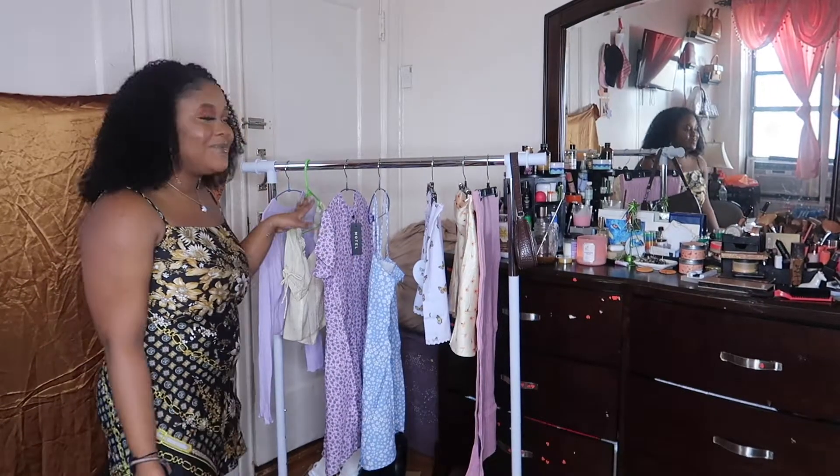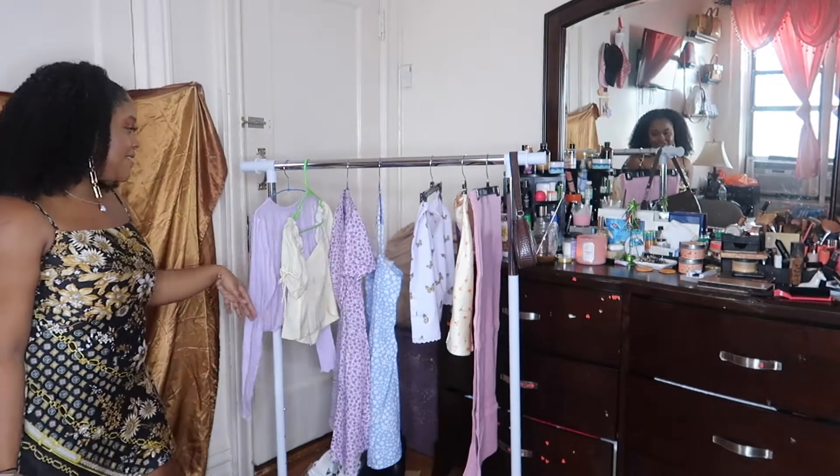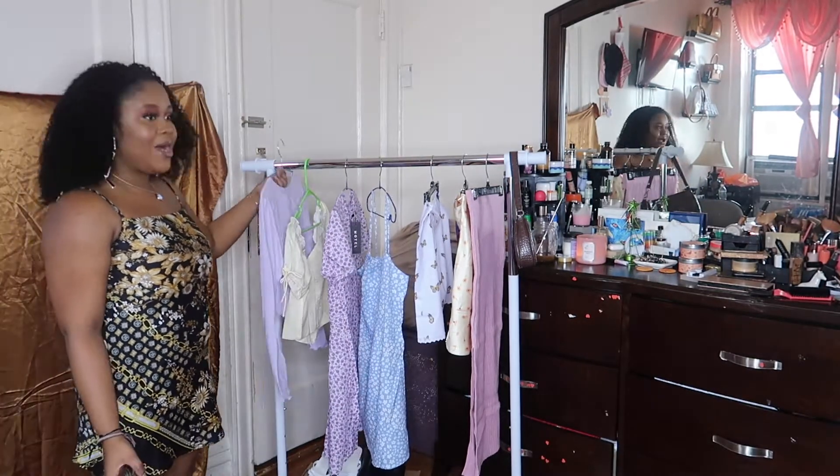Without further ado, let's get this actual clothing haul started! I'm back. So guys, I have all the clothing on the rack. These are the pieces I got — about three skirts, two dresses, and two tops. I'm going to be starting with this top here.